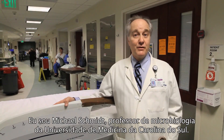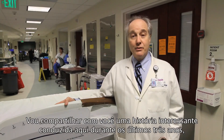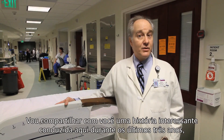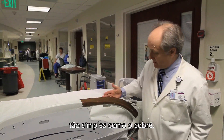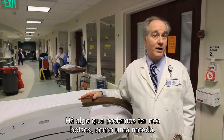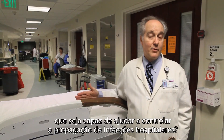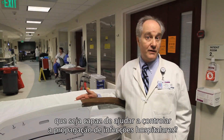Hi, I'm Michael Schmidt. I'm a professor of microbiology here at the Medical University of South Carolina, and I'm going to share with you an exciting story that we've conducted over the last three years where we asked a really simple question: will something as simple as copper — something that each and every one of us have in our pockets in the coins — will something as simple as metallic copper help control the spread of hospital-associated infections?